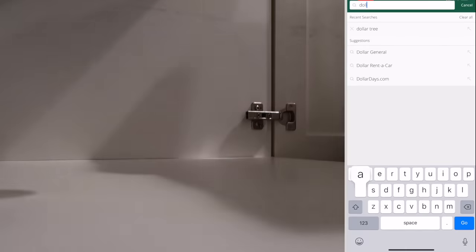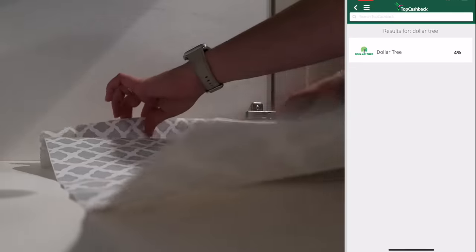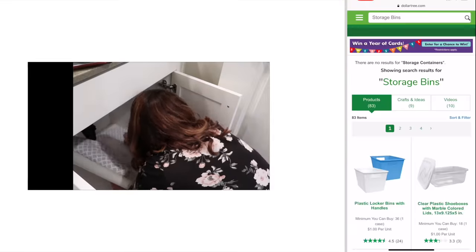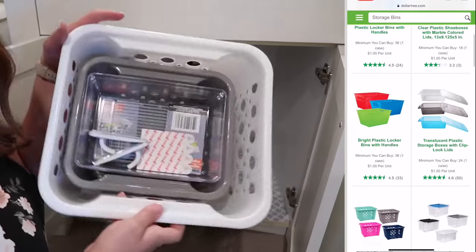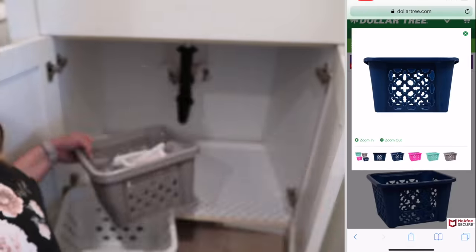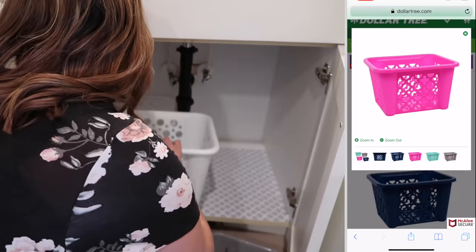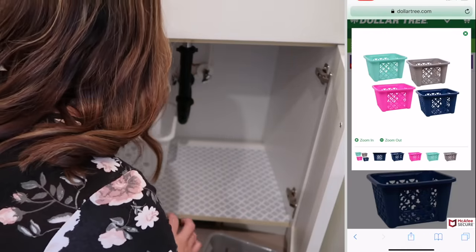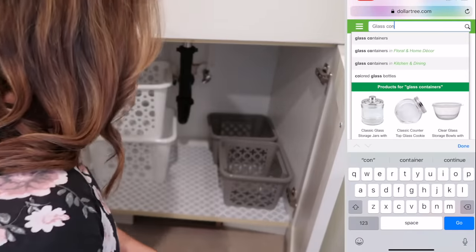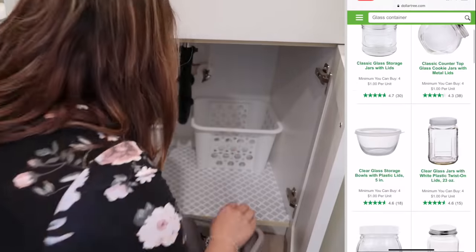How it works is you just go onto their website or app and search whatever store you're looking for. In this case I was looking for Dollar Tree. I clicked on Dollar Tree and it took me right to the Dollar Tree website and then I just started searching for the products that I was needing. For this project I was looking for organizing bins as well as glass containers. It's really nice to order from Dollar Tree online because I feel like the Dollar Trees around me are just so often picked over and the more neutral colors and popular items tend to sell out fast. This way I can actually get the items I'm looking for as well as earn some cash back.